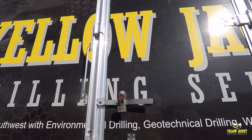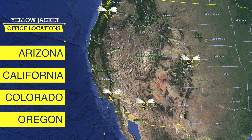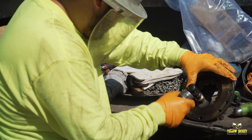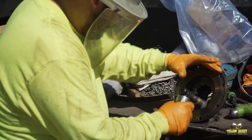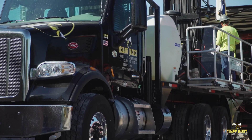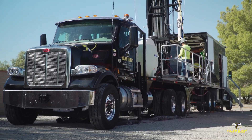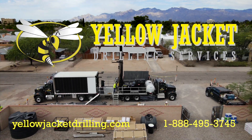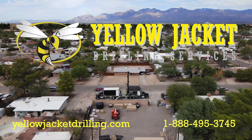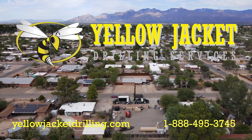Founded in 1998, Yellowjacket Drilling has become known throughout the western United States as a premier provider of innovative drilling and well services. We uphold the highest standards of safety and preventative maintenance to ensure that our team and our drilling equipment are at peak performance at all times. Our attitude of excellence plays a role in everything we do, resulting in a high-performance, hassle-free job with superior results. Contact us at yellowjacketdrilling.com or call 1-888-495-3745.